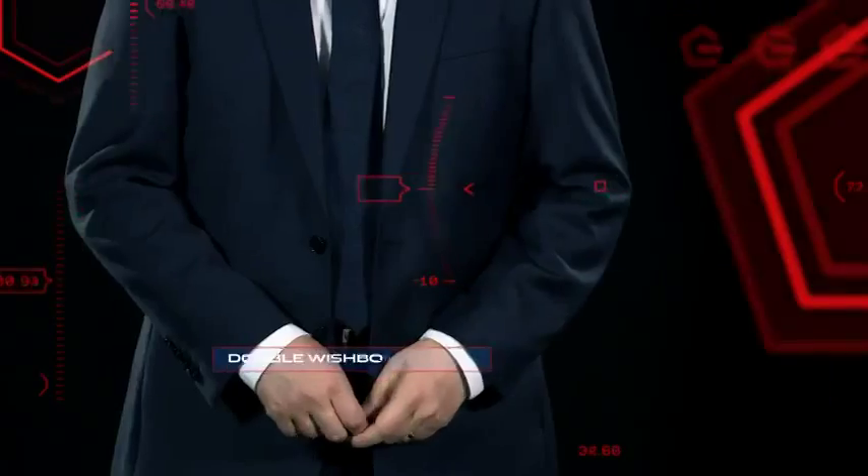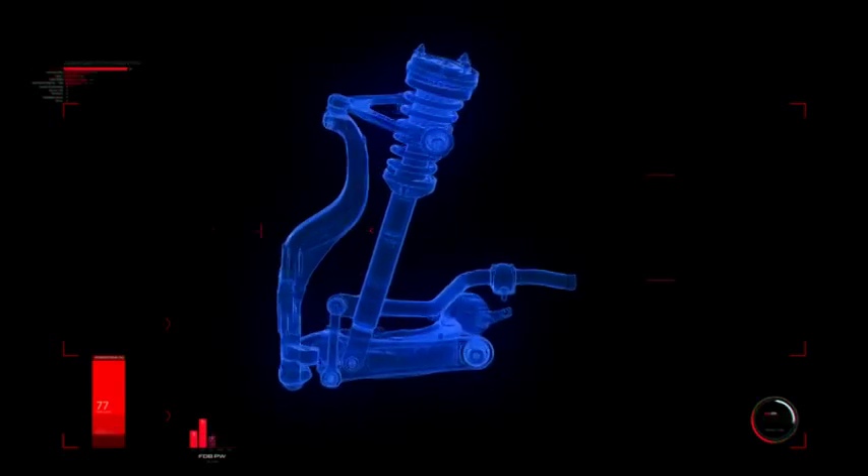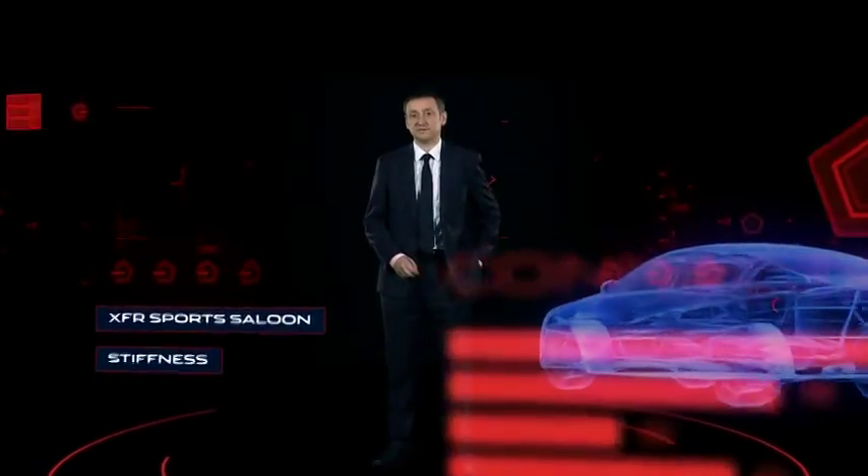We've set the bar high for the XE, and that's why at the front we've used a double wishbone setup with the same configuration as our acclaimed F-Type sports car. It also matches our flagship XFR sports saloon for stiffness.